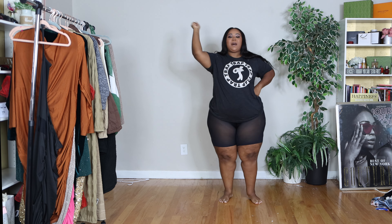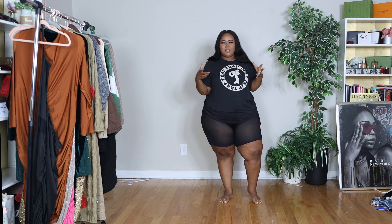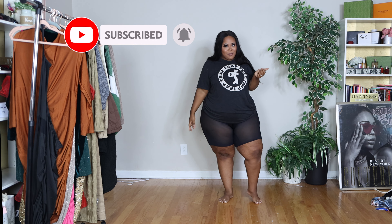Hey friends, it's Brene and Chanel back with another haul. This time I'm coming at you guys with some Shein. They are having a crazy Cyber Monday sale — you seriously do not want to miss these deals. But before we get into it, make sure you like, comment, subscribe, and turn on that bell notification so that you're notified every single time I post.